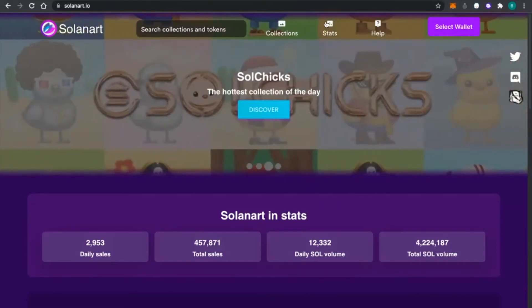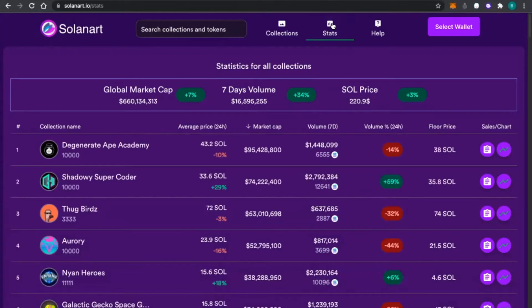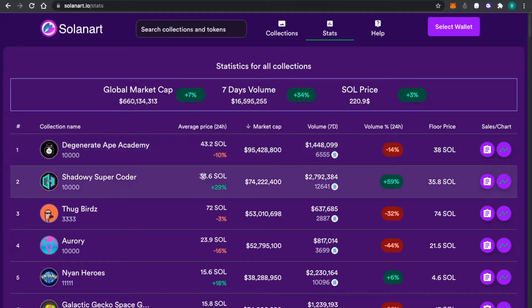Let's start from the stats page. So can somebody tell me what Salon Art is? My name is Skip. Salon Art is basically a platform where you can buy all of your Solana-based NFTs. If you've heard of OpenSea, that's generally your Ethereum-based NFTs — Solana Art is your Solana-based NFTs.